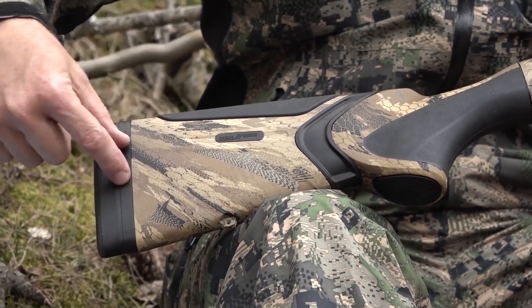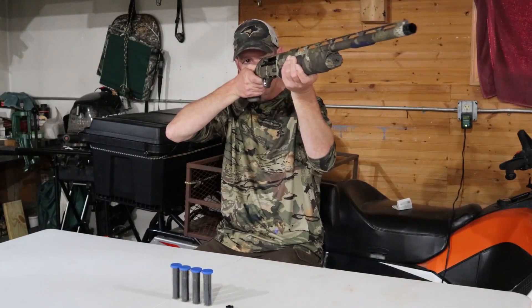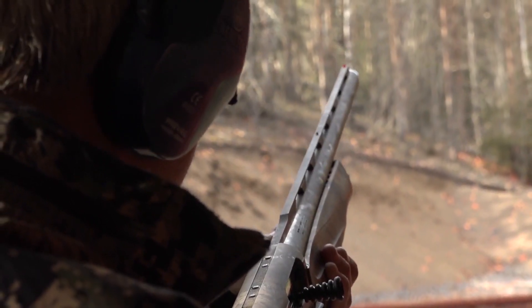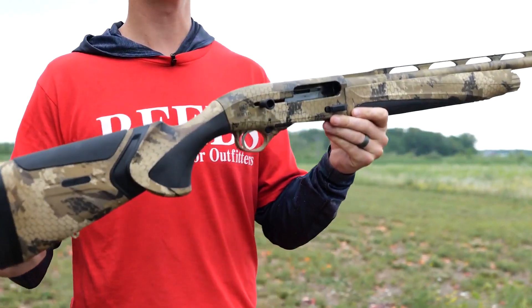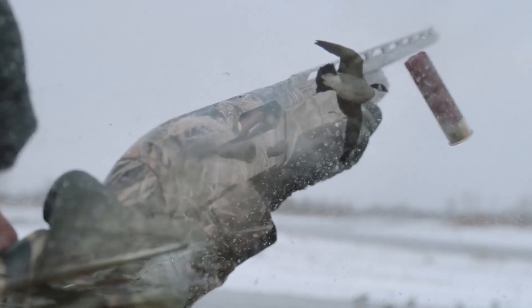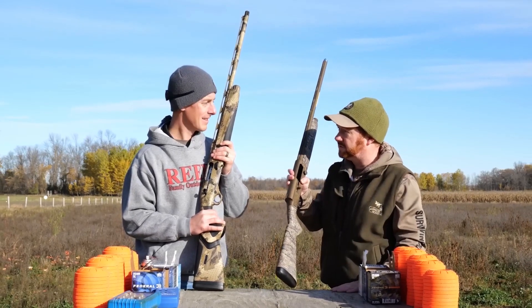In addition, the stock of the A400 Extreme Plus is modifiable to adapt to the shooter's preferences. The shotgun also has sophisticated sights which improve accuracy and make it easier to acquire targets. The Beretta A400 Extreme Plus is a dependable and adaptable shotgun ideal for any weather condition, suitable for hunting as well as tactical applications, and is known for its great performance, long-lasting durability, and low maintenance requirements.